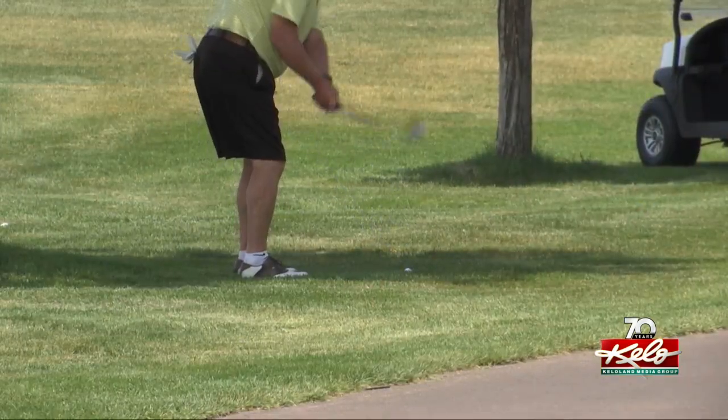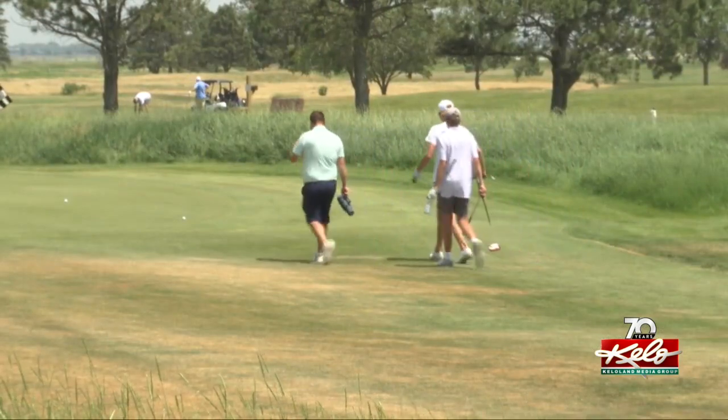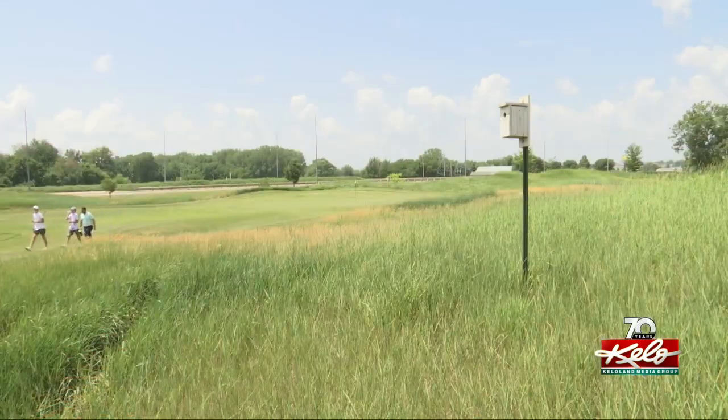Now employees here at Elmwood Golf Course can hang their hats on being more than just a place to play golf. It's a great feather in our cap for the city and for Landscapes Golf Management, because it shows that we're more than a golf course.